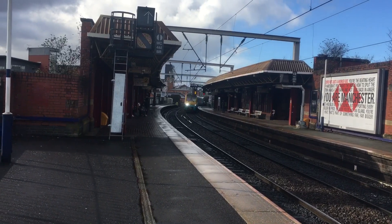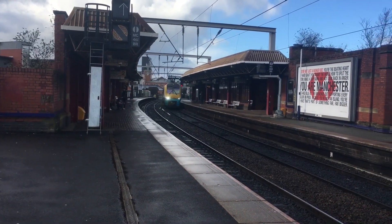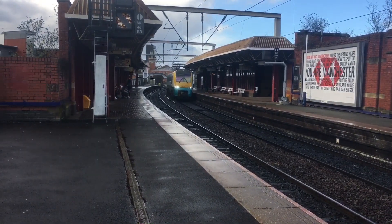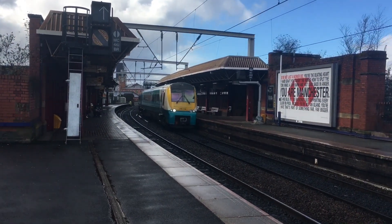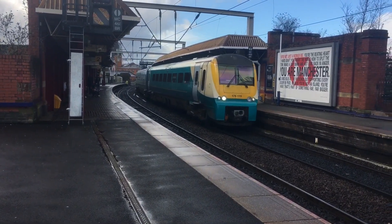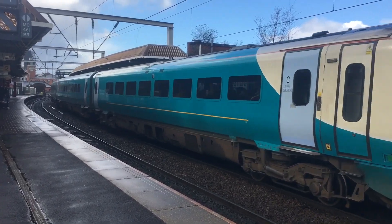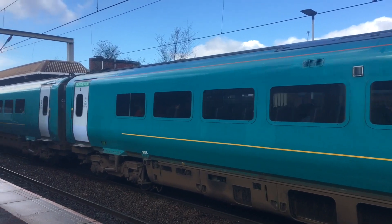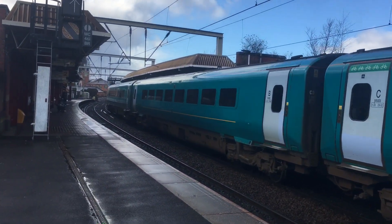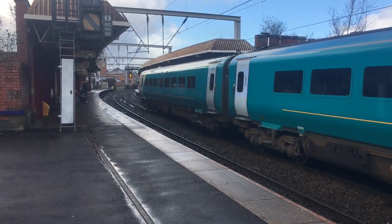Next up is 175 115 — again, not Transport for Wales. You're no good for me. And it is possibly going to stop — I don't know actually, it's going to fly straight through this, isn't it. It almost made a stop.